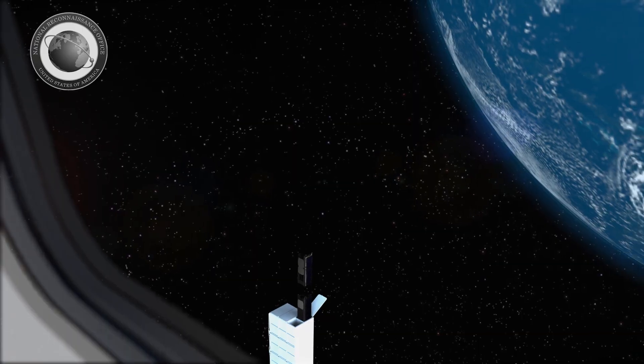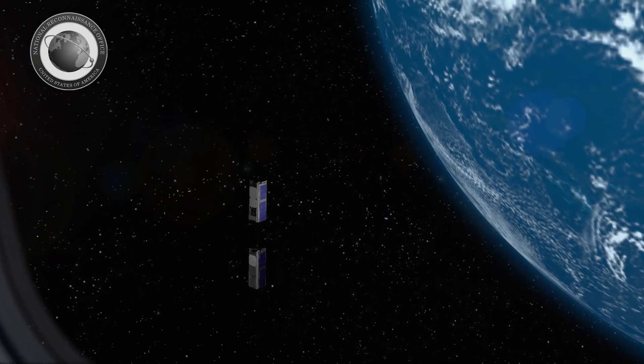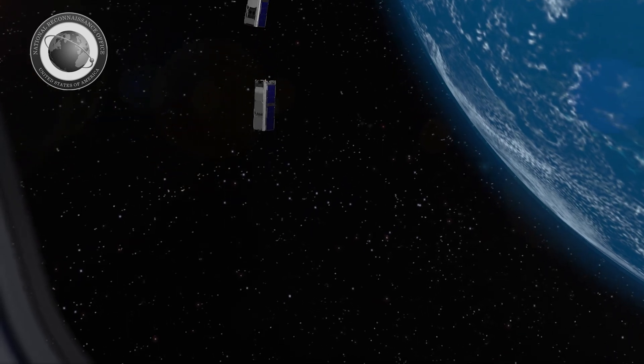to the International Space Station as part of the cargo resupply mission, and then in about two months will be deployed into their final orbit where they can begin their experiments.